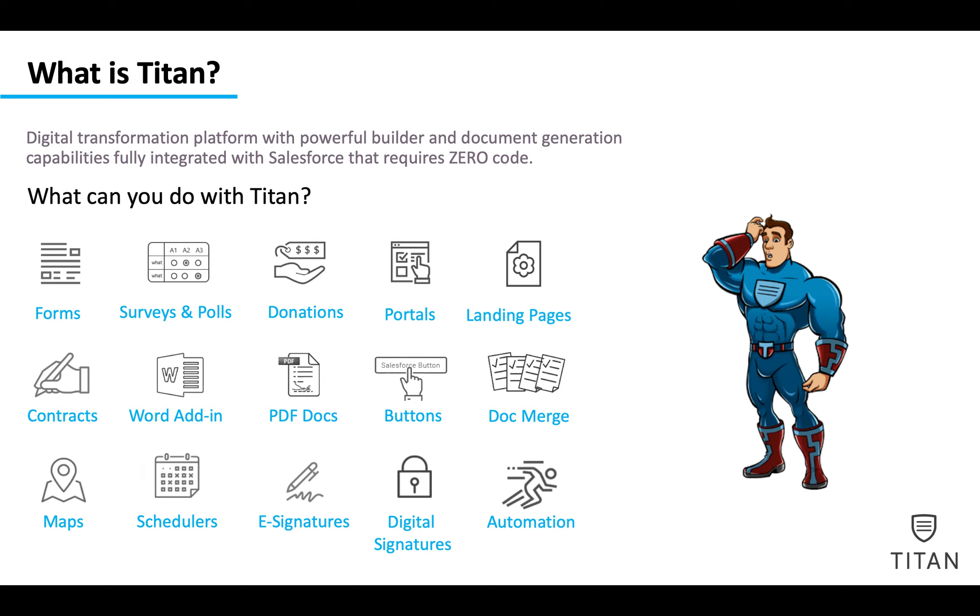But what can you do with Titan? You can build forms, do surveys, do donations with in-built payment integration, build portals — multi-object portals with Salesforce — and landing pages to attract e-commerce or anything that you'd like.